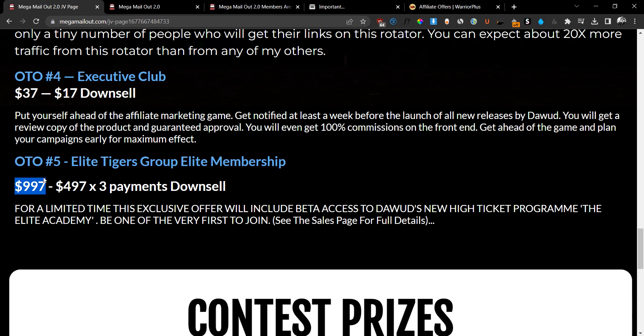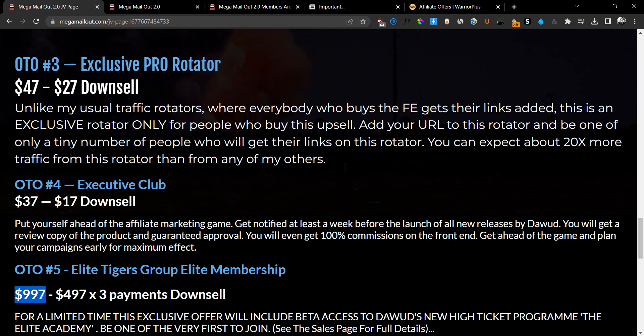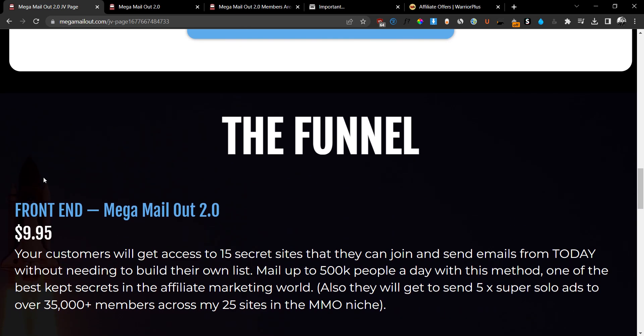For OTO number five, check out the sales page for more information, but don't invest $997 without fully understanding what you're getting. Although I'll make 50 percent commission on that sale, I don't want you to purchase something you're not fully aware of. So check out the sales page, and if you actually want to be mentored by Dawood, you can go ahead and invest. But I wouldn't recommend it unless you know exactly what you're getting.